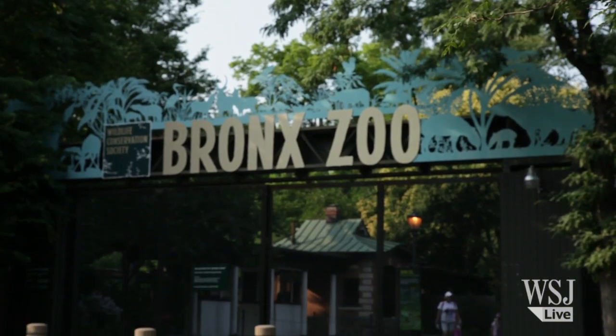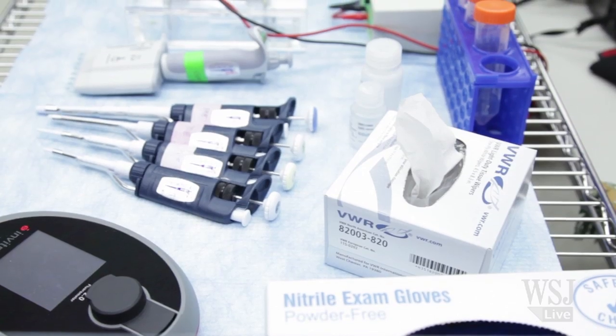My name is Tracy Simon. I'm a molecular biologist. I work for the Zoological Health Program for the Wildlife Conservation Society. And in here where I'm sitting is the molecular lab.